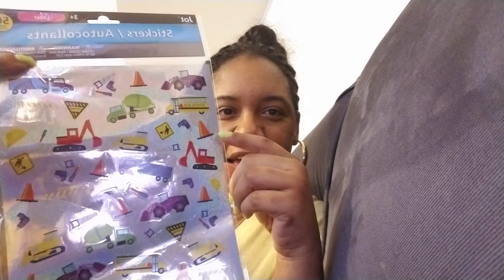I also got some laser stickers, 50 count — they have trucks, construction workers, and school buses. I love that it has the school buses on there. And that's it for my Dollar Tree haul! Hopefully the new manager brings my stuff back.